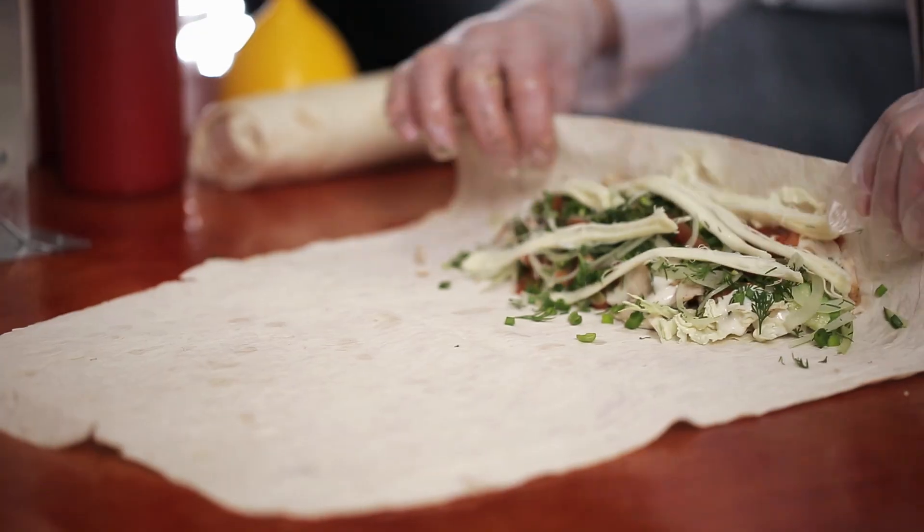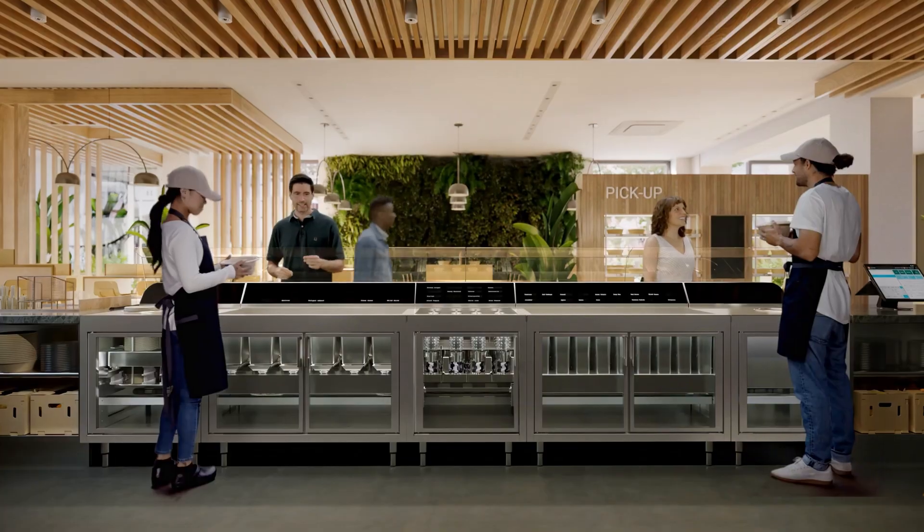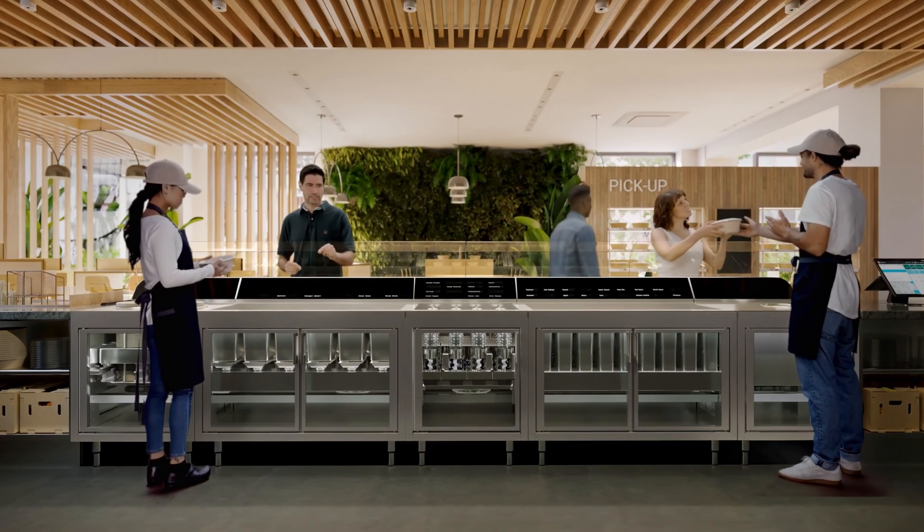We designed our system as a hybrid solution where operators work in tandem with the automation, so that when you have menu items — whether it's burritos, wraps, or sandwiches — you can still make those by hand on top and use the make line as you traditionally would.